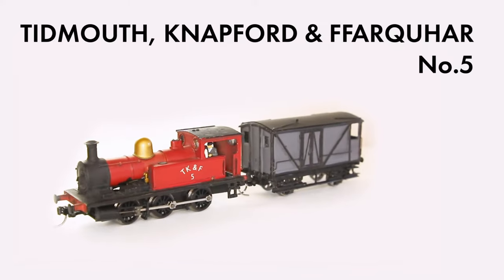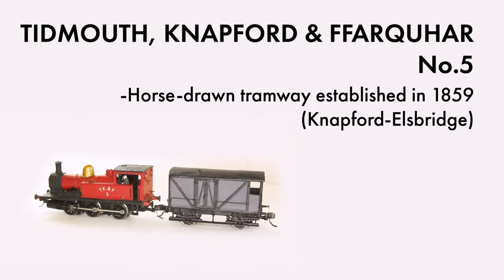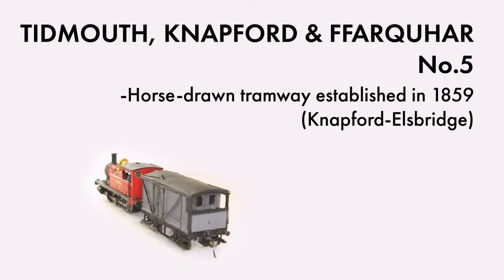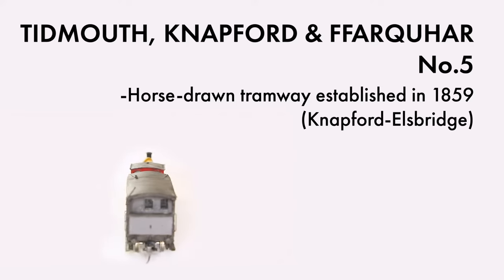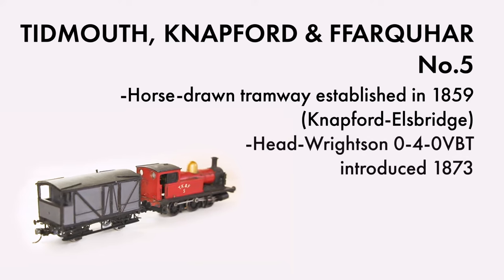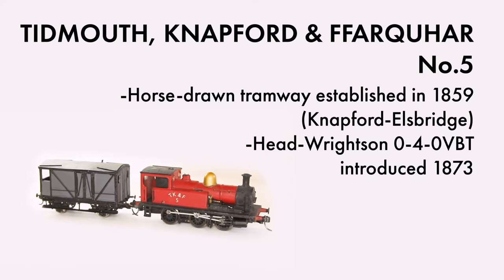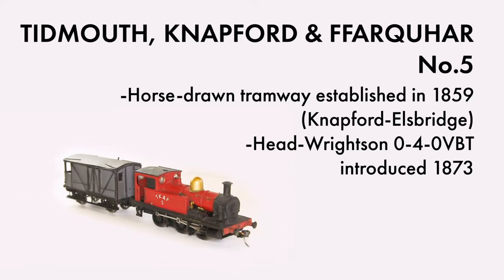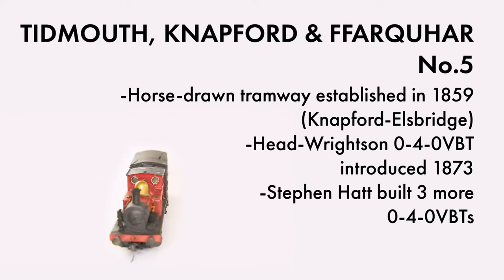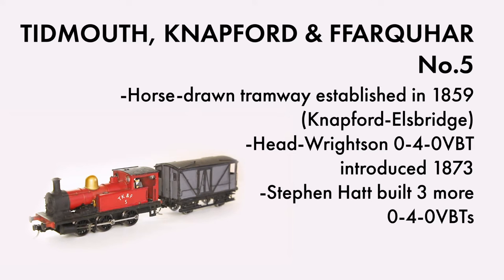First, a little bit of history about the TKNF. With origins dating back to the horse-drawn tramway between Knapford and Ellsbridge, opened in 1859, the Farquhar branch is one of the oldest railways on the island. Steam power arrived on the line in the form of a Hudswell and vertical boiler 0-4-0 locomotive in 1873. The locals were so impressed by its haulage capacity compared to the horses that the young engineer, Stephen Hatt, constructed three more locos reverse-engineered from the original, which he also rebuilt. The first of these entered service in 1881.